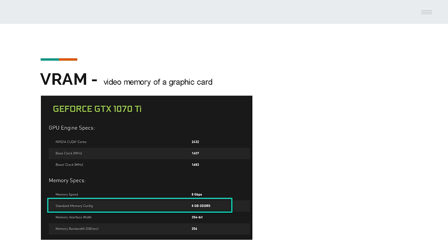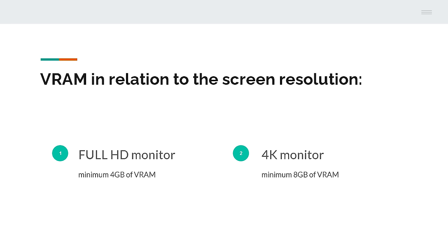The next thing to check will be the VRAM, which is the video memory of the graphics card. If you render on GPU, having enough VRAM will be crucial. This is where your graphics card holds temporary information — for example when loading assets and data within a 3D scene — and then passes it to rendering. It's really important to have enough VRAM so your graphics card will be able to finish the tasks. If you use Full HD screens, the safe minimum will be 4GB of VRAM. But if you use 4K, you will need more — at least 8GB.